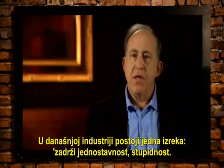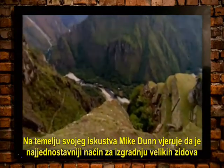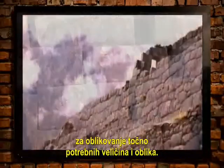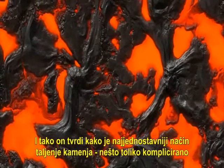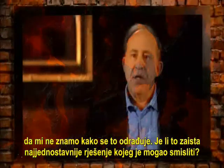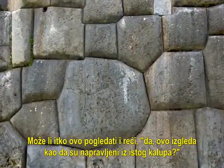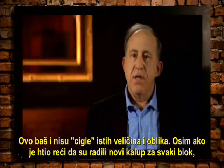In industry today there's an adage: keep it simple, stupid. Based on his experience, Mike Dunn believes the simplest way to build the great walls of Machu Picchu would have been to transport small rocks to the site, then melt them, and use molds to fashion the exact size and shape needed. So he says it's more simple to melt the granite — something so complicated that we don't really even know how to do it today. And then to say they poured the melted rocks into a mold — look at these walls. Can anyone look at this and say that looks like they were made from the same mold? These are not exactly bricks of the same size and shape.